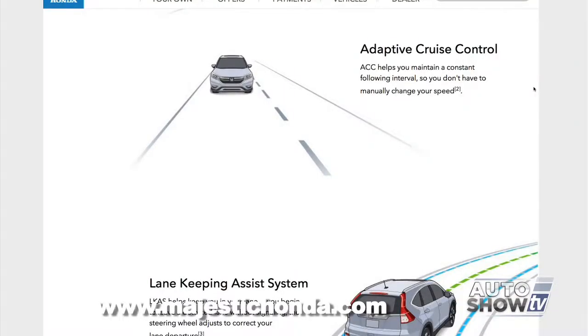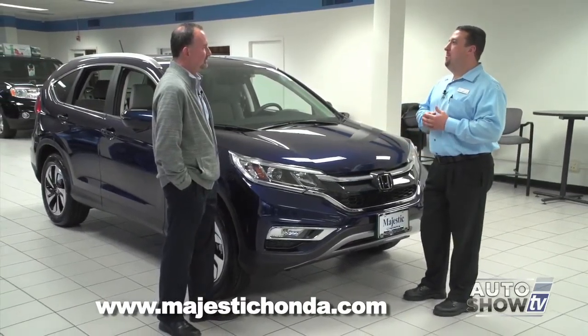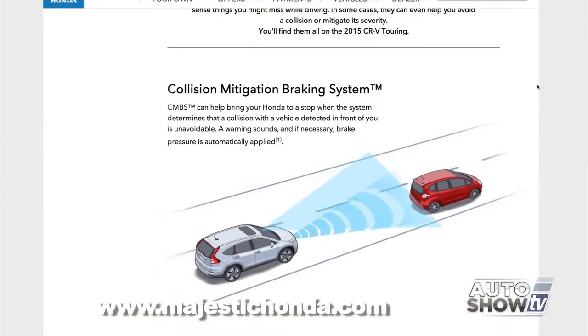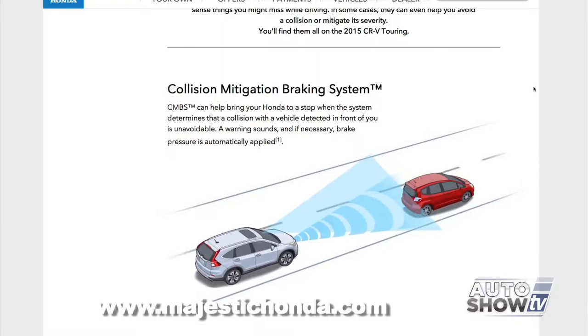They've also added adaptive cruise control, which is available on the Accord Touring, and expanded on it by adding a collision mitigation braking system. It uses the radar of the adaptive cruise control to measure the distance of the car in front of you, and if it detects you're closing too fast due to a possible collision, it'll automatically apply the brakes for you.